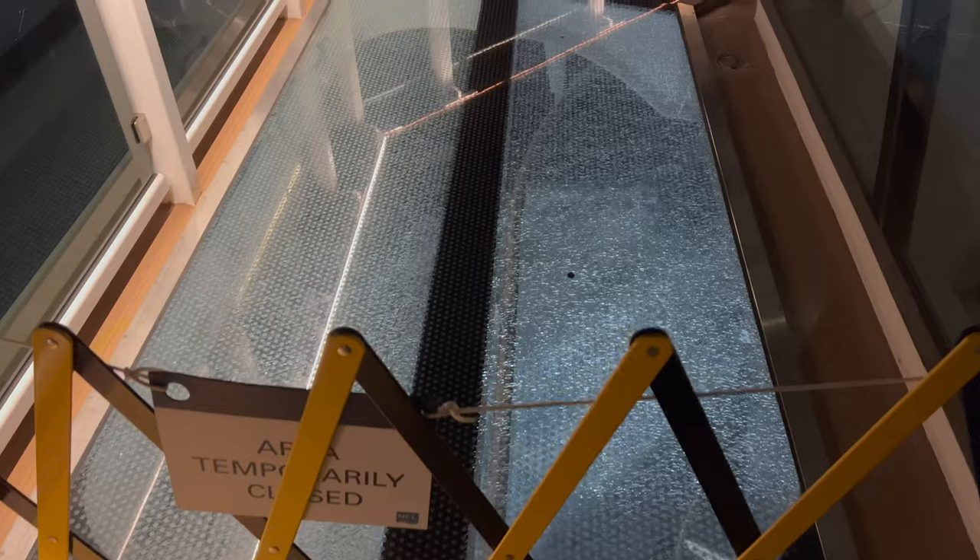Part of the ship was closed because on the first day somebody walked on a glass floor section and it shattered — they ate too much at the buffet!